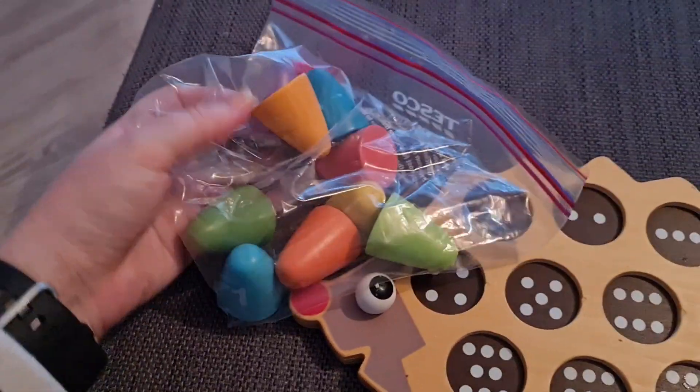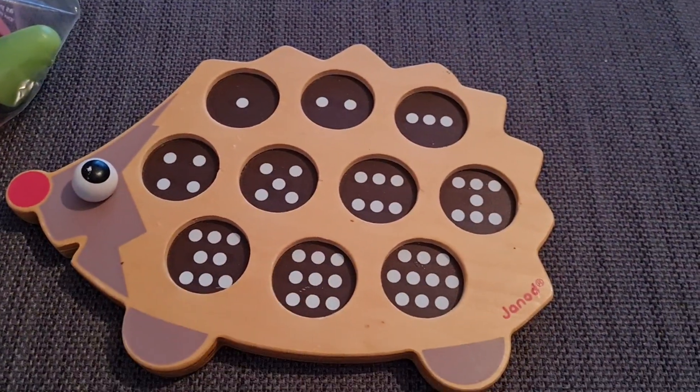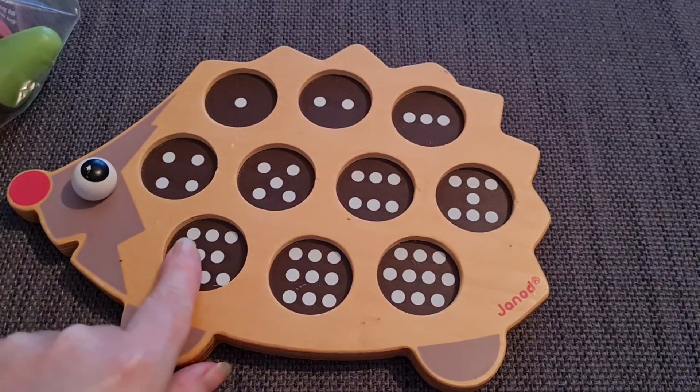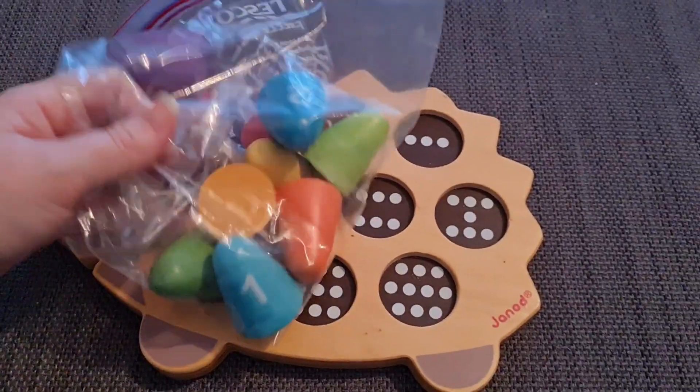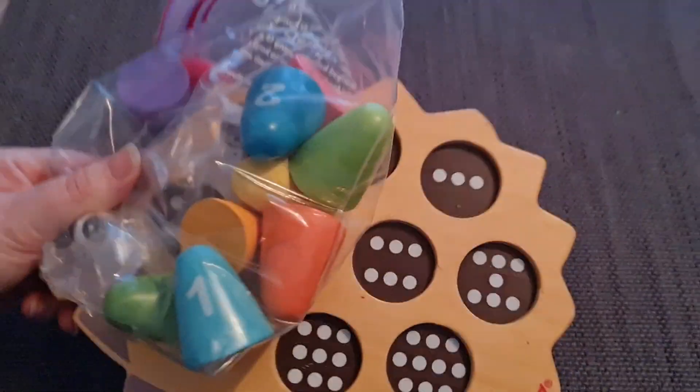From Vinted I saw this wooden toy — you count the numbers and then find the little spike which has numbers on it and place it in the right spot. I think when she's a little bit older, maybe next year, she'll be into putting the spikes in. I think that was about £5 including postage.